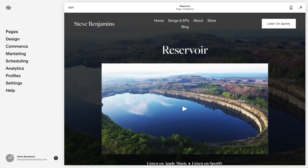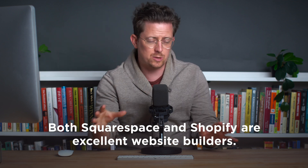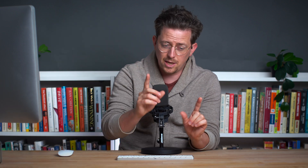I currently have multiple websites on both Squarespace and Shopify. Both Squarespace and Shopify are excellent website builders, but they do have major differences. By the end of this video you'll understand the right time to use Squarespace and the right time to use Shopify.